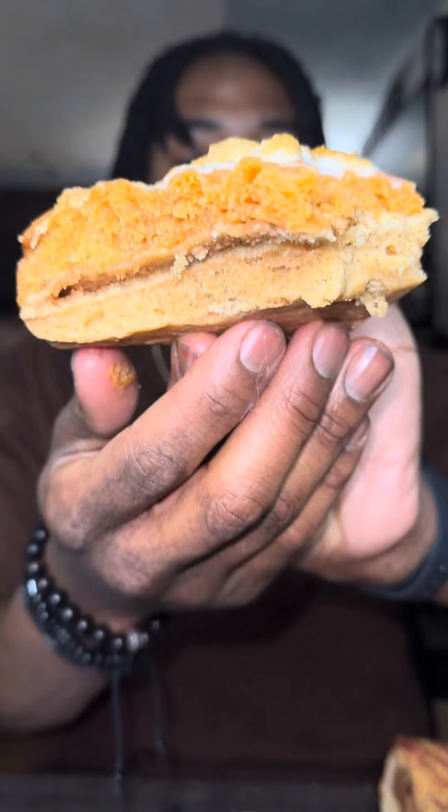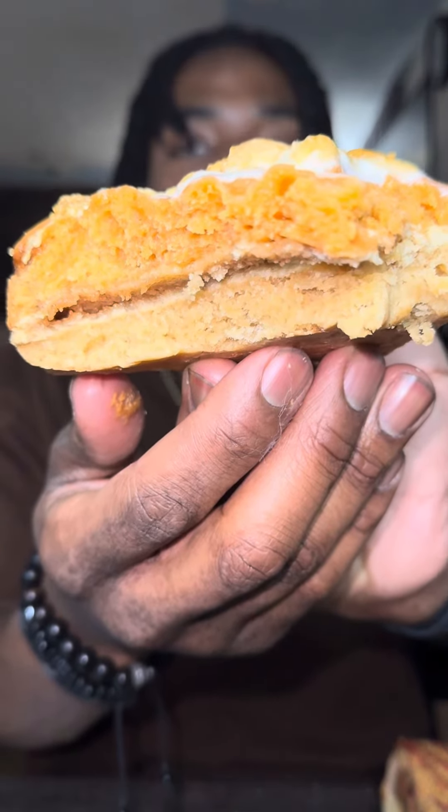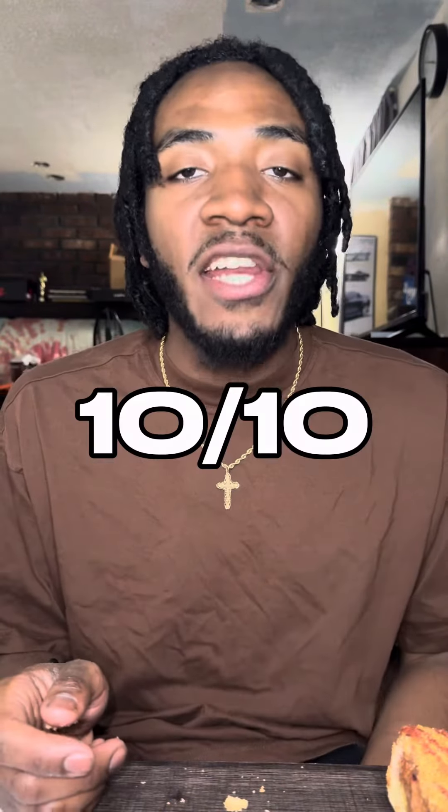This brownie comes with a brown sugar cinnamon pop tart. Damn, boy! Getting that cinnamon action and the crunch from the pop tart inside of the brownie. We're starting off with a banger — 10 out of 10!